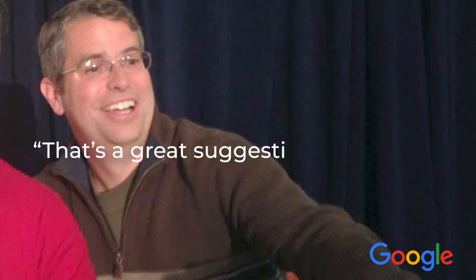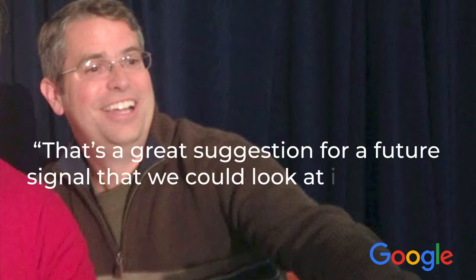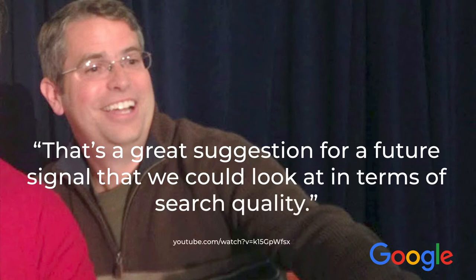Google's former head of web spam, Matt Cutts, once stated that stock photos don't currently harm a site's search results. However, he was quick to mention that it's a great suggestion for a future signal that they could look at in terms of search quality.